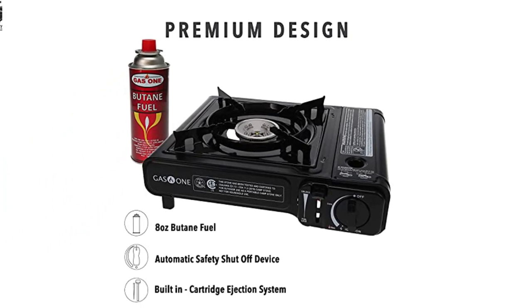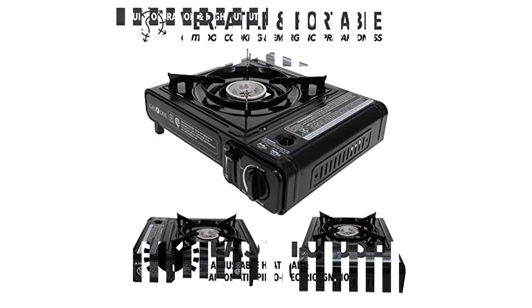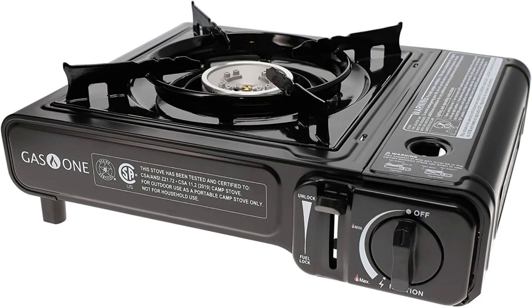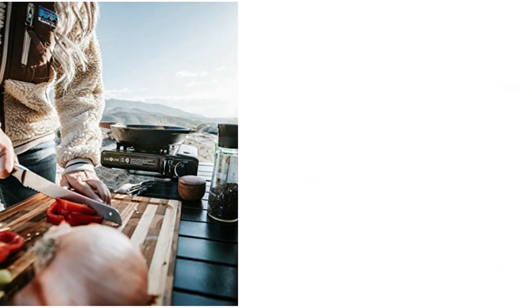This stove has one burner capable of outputting 9,000 BTUs, which is strong enough to reliably feed two or even three hungry campers. It's compact enough to transport easily. The GS 3000 camp stove runs on 8 oz butane canisters, so it's not ideal for especially cold weather or camping at high altitudes. However, this means that the stove is much lighter and more portable than many others.